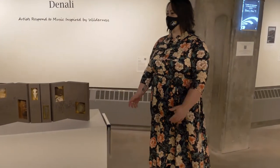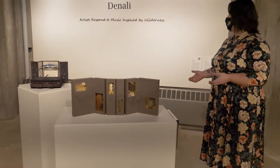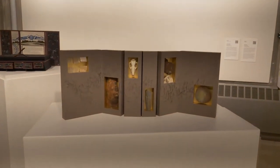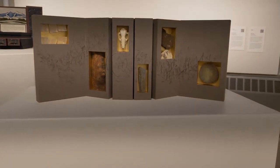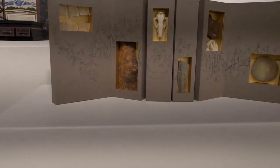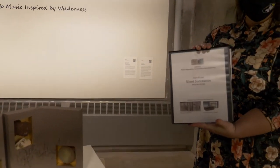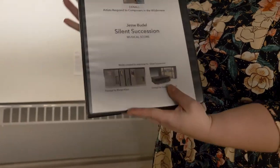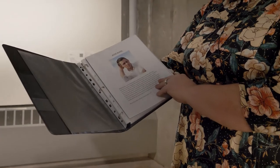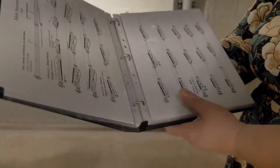The first thing we notice when we enter the space are these two what are considered artist books. There's some information on the wall here done by Susan Campbell and Margot Klaas. All of these artworks were made in response to musical compositions, so the music and the sheet music are a large part of understanding what the artists are trying to say. There are binders accompanying the works that you can look at, featuring profiles on the composers, some notes on the music, and the music itself.